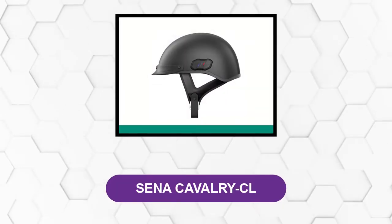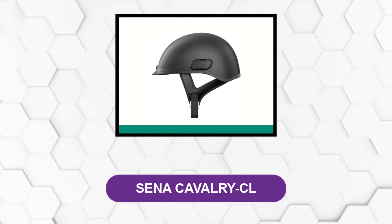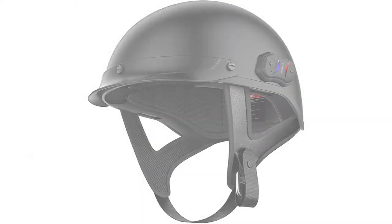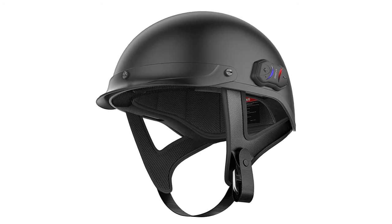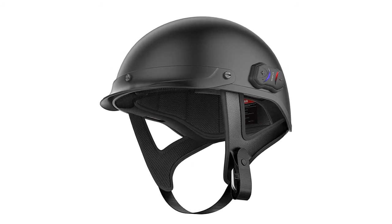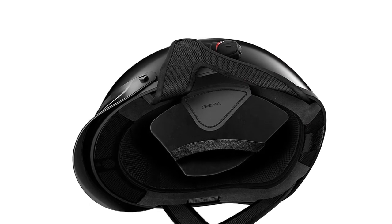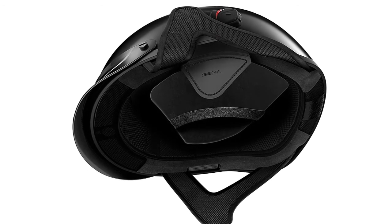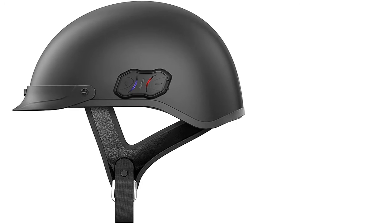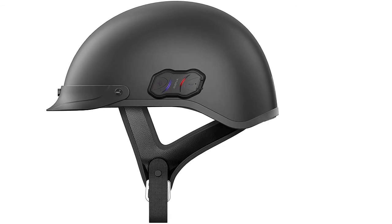At number five: the Sena Cavalry CL. This helmet comes with a Bluetooth communication unit installed. The comm unit features Bluetooth 4.1, hands-free profile, advanced audio distribution profile, audio/video remote control profile, advanced noise control with wind noise reduction, and support for connecting with up to four riders. There is also a built-in FM radio. The helmet features a fiberglass composite shell, aerodynamic low-profile removable visor, D-ring chin strap, DOT approval, two ear pads, and a charging cable.